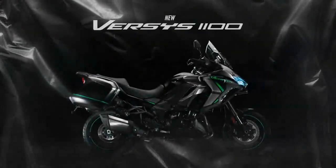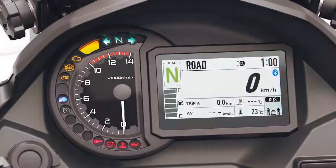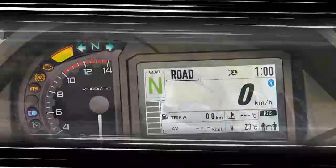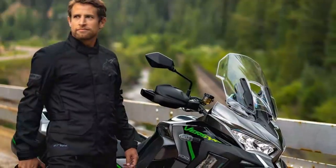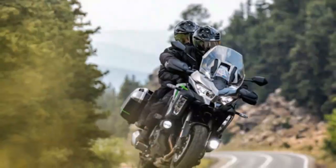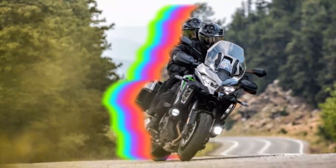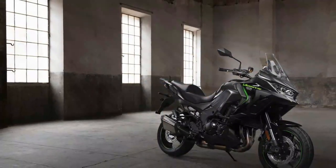As before, each Versys 1100 model can be ordered with Tourer or Grand Tourer packs. Prices haven't yet been set, but based on the current machine, expect to pay an extra £750 for the Tourer, which includes twin 28-litre panniers, inner bags, and tank pad. The Grand Tourer should be an extra £1,700 and adds a 47-litre top box with backrest pad, frame sliders, fog lamps, and a satin AV bracket.